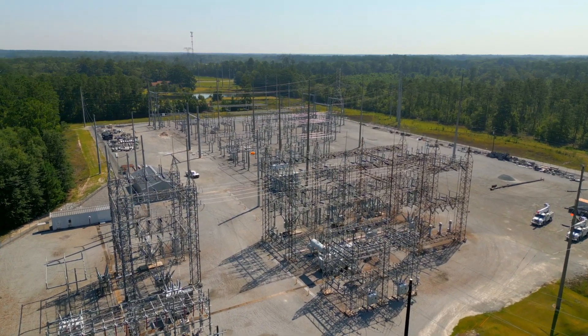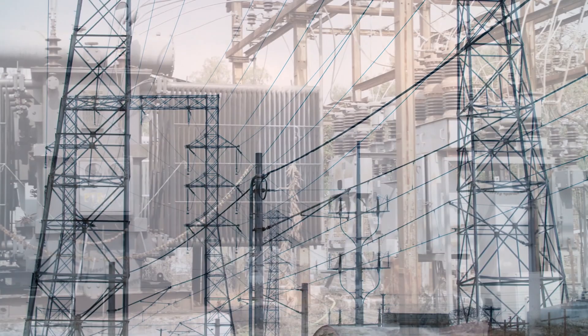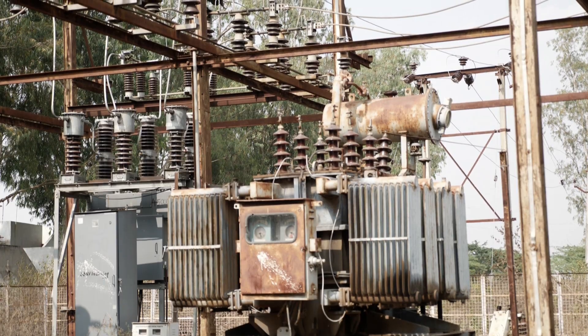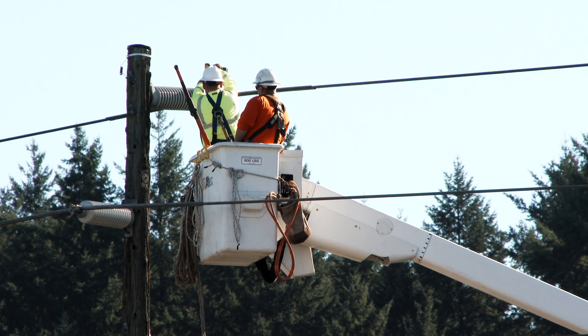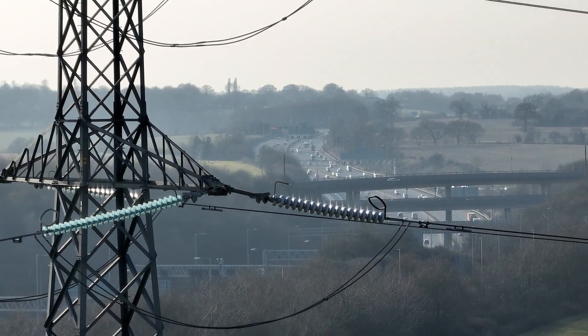Today, the electric grid is undergoing historic levels of capital investment. The current infrastructure is largely outdated following decades of underinvestment, delayed maintenance and deferred upgrades. As electric consumption grows, the additional strain also requires grid-hardening investments to improve reliability and safety in the network.